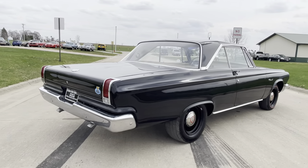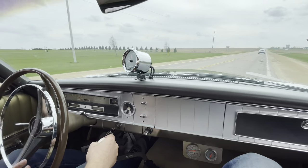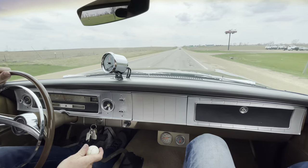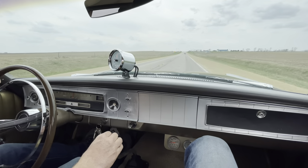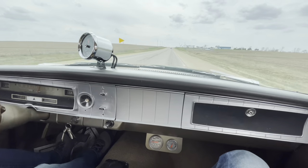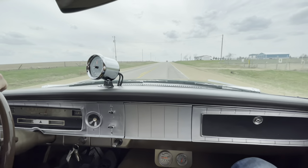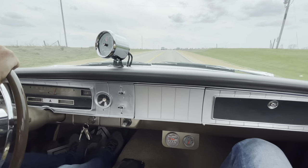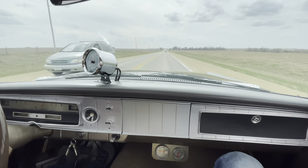That's what a true hot rod is supposed to sound like. Here we go for a ride in the 1965 Dodge Coronet. The power steering gear box steps very well. This car runs excellent. We'll take it outside of town here and we'll step on it a little bit.